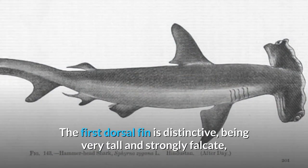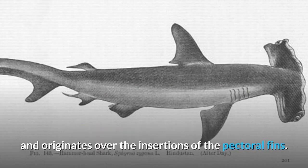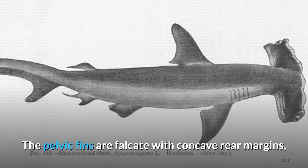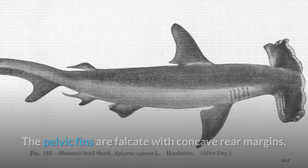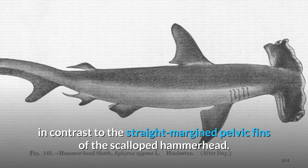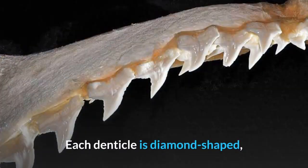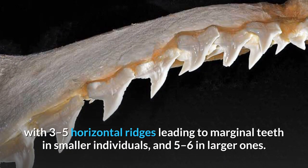The first dorsal fin is distinctive, being very tall and strongly falcate, and originates over the insertions of the pectoral fins. The second dorsal fin and anal fin are both relatively large, with deep notches in the rear margins. The pelvic fins are falcate with concave rear margins, in contrast to the straight margin pelvic fins of the scalloped hammerhead. The skin is covered with closely placed dermal denticles. Each denticle is diamond-shaped, with three to five horizontal ridges leading to marginal teeth in smaller individuals, and five to six in larger ones.